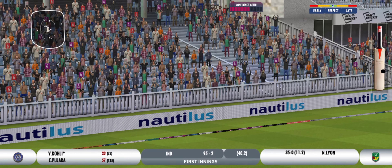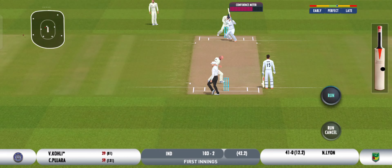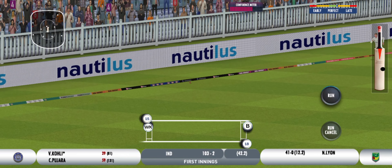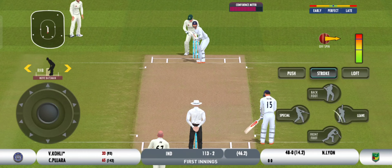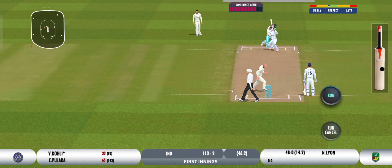There's an obvious run there. There's an amazing game. This is a perfect shot.